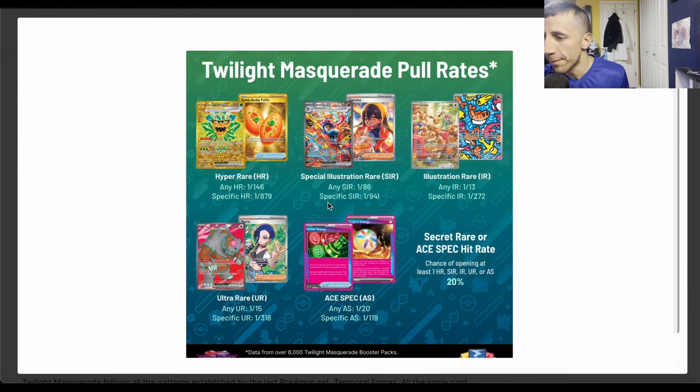So you want that Greninja or that Carmine special illustration rare? Yeah, one in 941 — good luck. Hope you have a bunch of money to blow, unless you just want to buy the single. Any illustration rare is one in 13 packs, so you should be getting some in booster boxes.